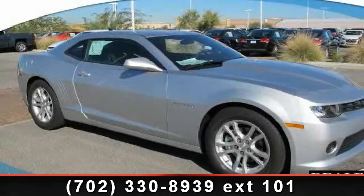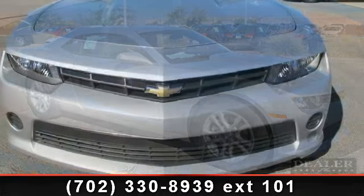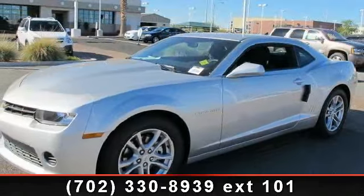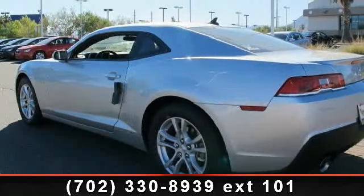Check out this 2014 Chevrolet Camaro LS. This may be the set of wheels you've been looking for. This vehicle comes with a reliable six-cylinder engine, connected to a smooth shifting automatic transmission. This vehicle's top features include passenger vanity mirror,